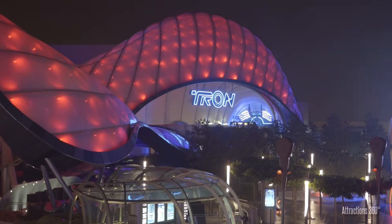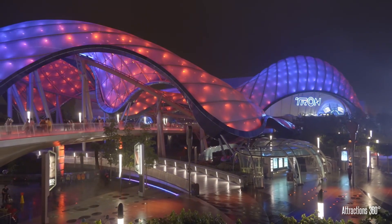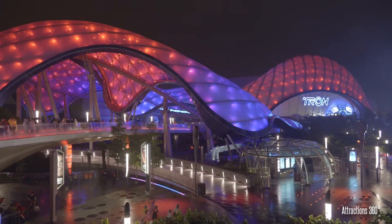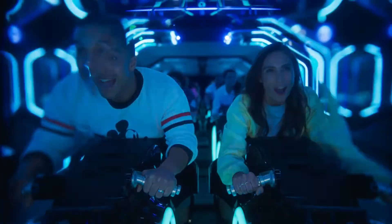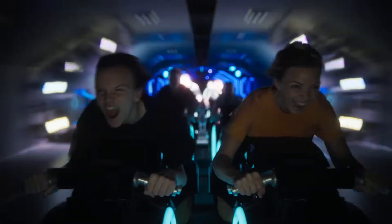Breaking ground in 2011, the Shanghai version quickly drew attention of all Disney World fans, crossing their fingers in hopes of getting to experience the new shiny ride much closer to home. In 2017, they finally got their answer when Tron Light Cycle Run was announced for the Magic Kingdom, breaking ground in 2018 next door to Space Mountain.